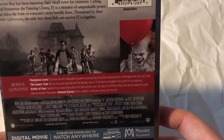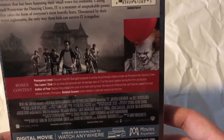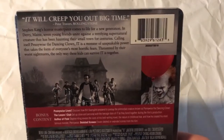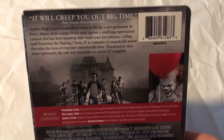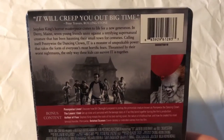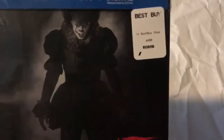On the back you get all the information about the movie and all the special features. We got Pennywise Lives, The Losers Club, Author of Fear, and some deleted scenes. You can pause right here to read all about the film. And then we got a picture of the Losers Club, and over there we got Pennywise the Dancing Clown.